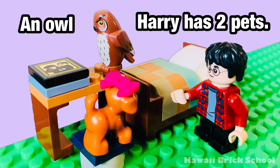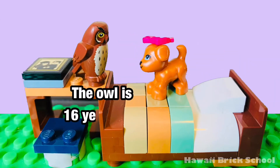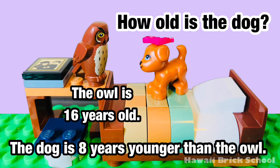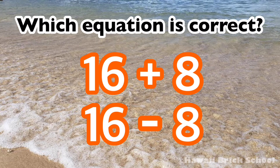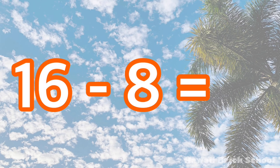Harry has 2 pets: an owl and a dog. The owl is 16 years old. The dog is 8 years younger than the owl. How old is the dog? Which equation is correct: 16 plus 8 or 16 minus 8? The correct equation is 16 minus 8. 16 minus 8 is 8.